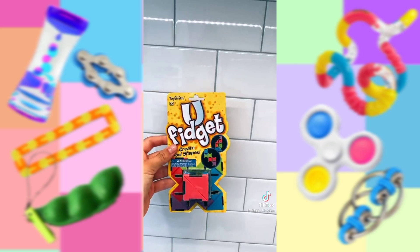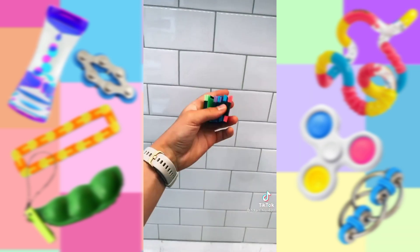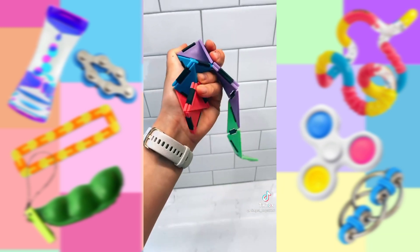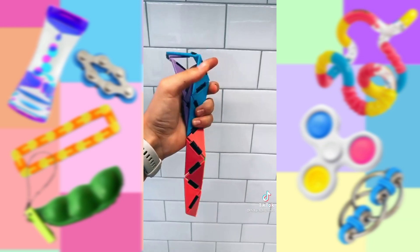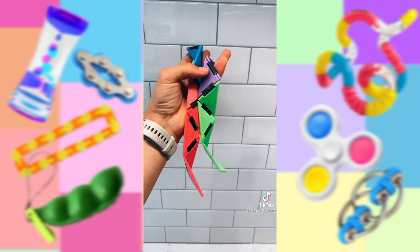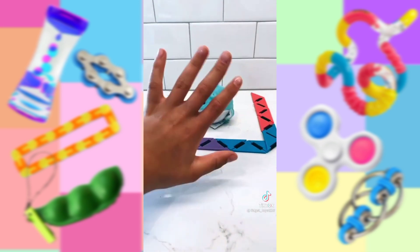Next is this fidget called a U-fidget. I wonder what it is. Whoa! It is almost like a super long snap and click. This is super fun and you can make a bunch of cool shapes with it. Definitely one of my new favorite fidgets. Again, a big shout out to the best people ever. Bye!